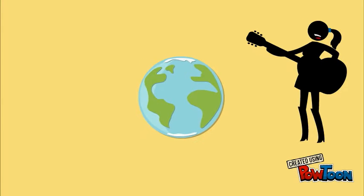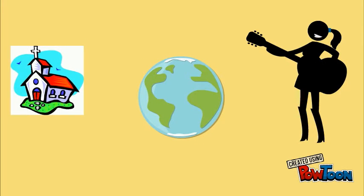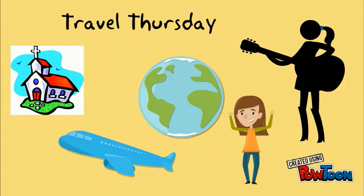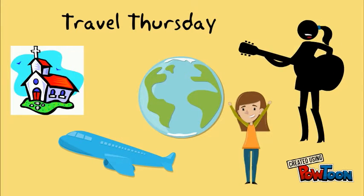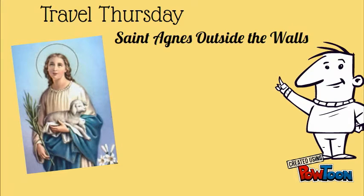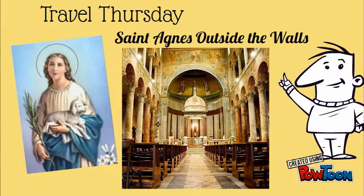Around the world we go, to a church we may not know. Today is Travel Thursday. Today, as we celebrate the memorial of St. Agnes, we visit the Church of St. Agnes outside the walls, a minor basilica in Rome.